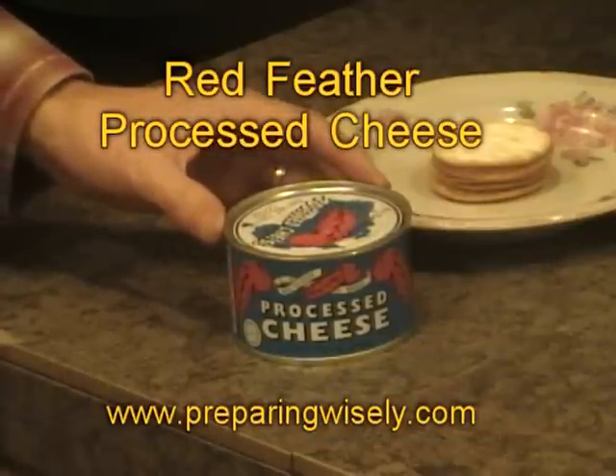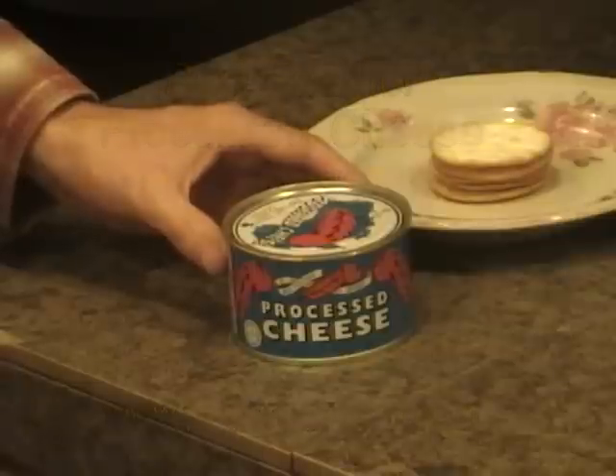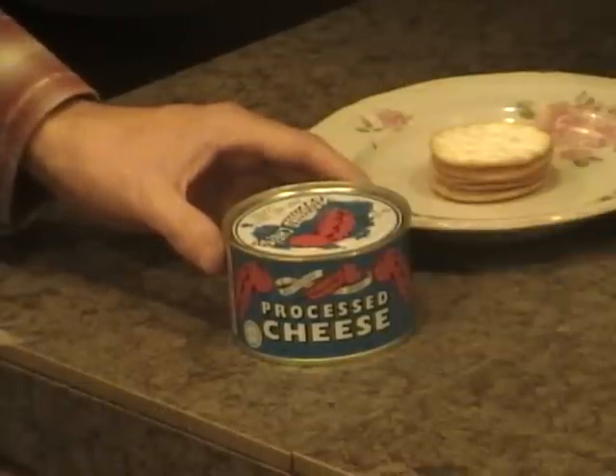The can is stamped with a Best By date of one year from the date of manufacturing. However, we hear a lot of reports of people using the cheese up to five to ten years.